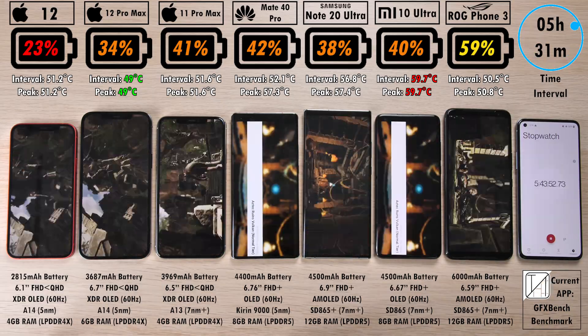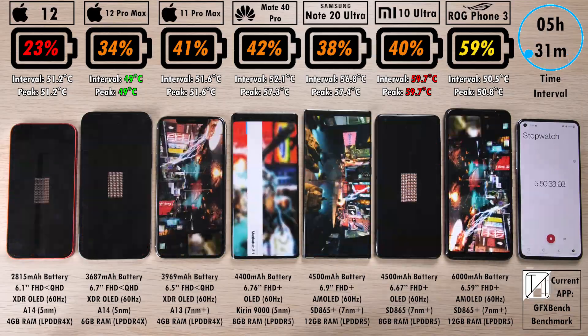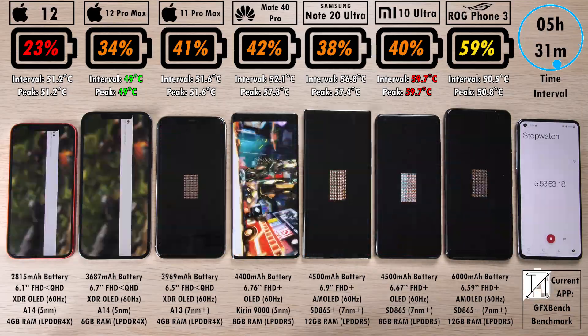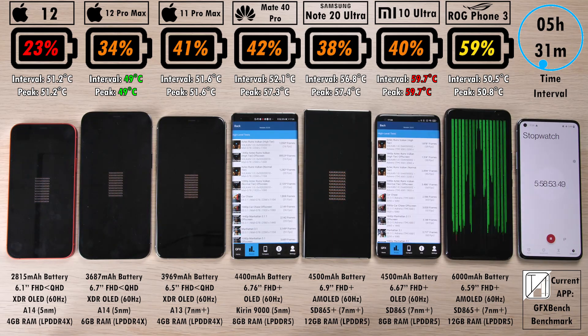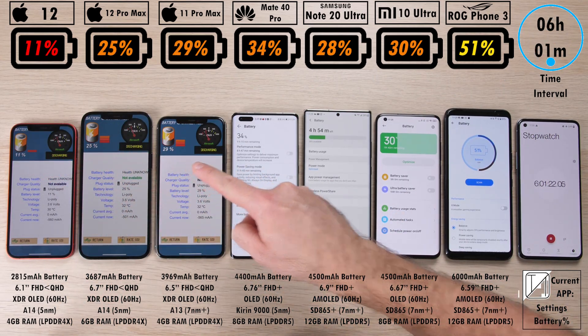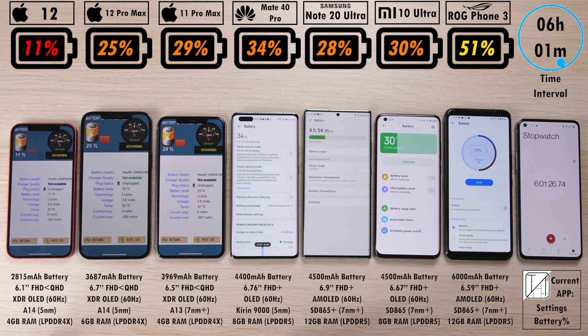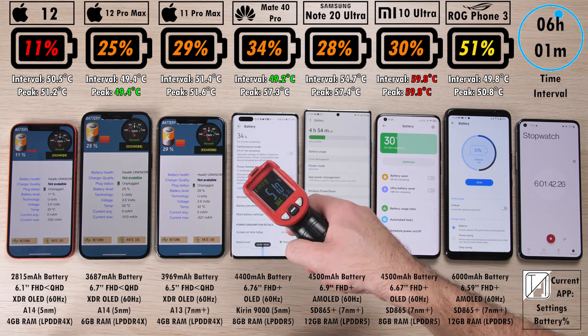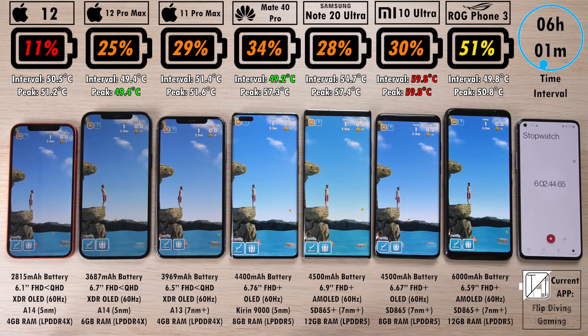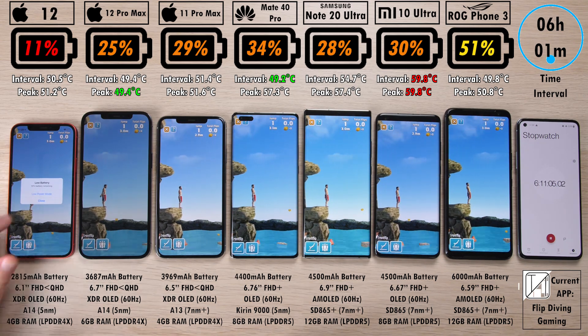A lot more ahead of that is the 11 Pro Max with 41%, pretty much neck and neck against the Mate 40 Pro, even though it has a slightly bigger battery. 38%, very disappointing on the Note 20 Ultra after running a couple of benchmarks. 40% on the Mi 10 Ultra. Now almost matching the 11 Pro Max after six hours and one minute, with 30% on the Mi 10 Ultra, 29% on the 11 Pro Max, 25% on the 12 Pro Max, 11% left on the iPhone 12. The ROG Phone 3 is the only one still in yellow, above the 50% mark, which is impressive to say the least.